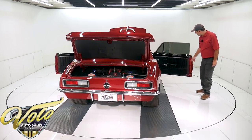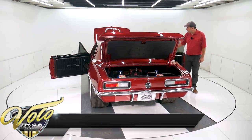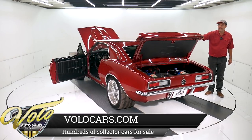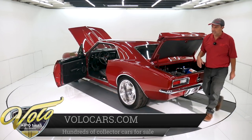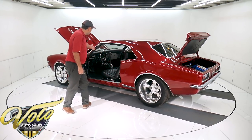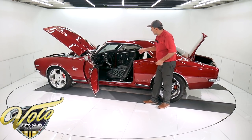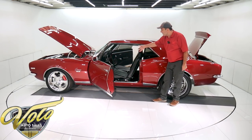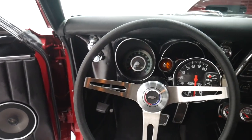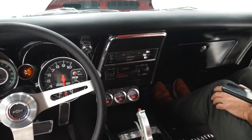Door jambs are real slick. Weather strips are new. Carpet's new — has embroidered floor mats and a stereo with six-inch Infinity speakers and six-by-nines in the back. But you'll hear the exhaust at the end of this video — that's the music. Deluxe steering wheel. It's got an Auto Meter big tachometer with shift light and gauges under the dash. A Hurst ratchet shifter. Low car pedals — those are new, about $450 for the brake and gas pedal.